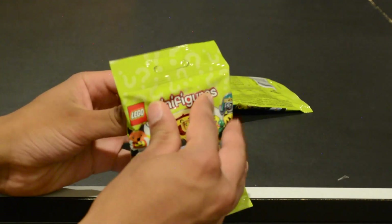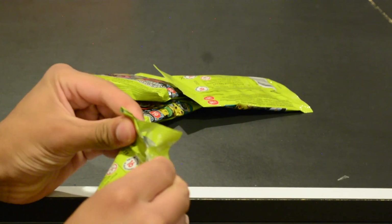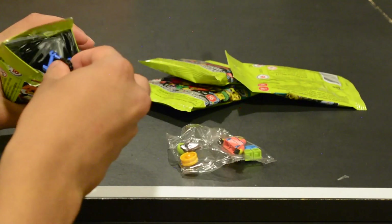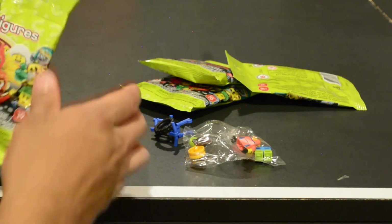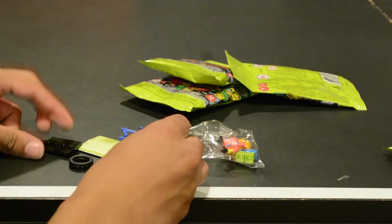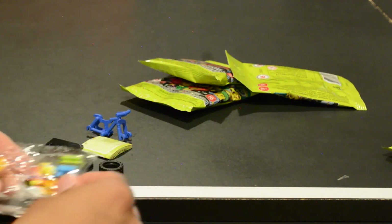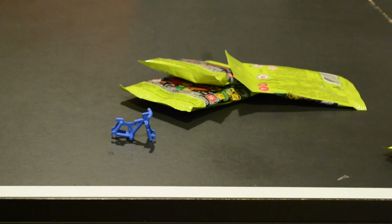I'll just open them up right now. This first one is a pretty big bag, so it feels like it might be the mountain bike character. Let's open it up and see — it indeed is! This was a really cool figure; it caught my eye. As a pretty avid mountain biker myself, I'm so happy to see that they included a whole bike with this minifigure, which is really, really just awesome. I'd love to see more of these sorts of minifigures in the future.